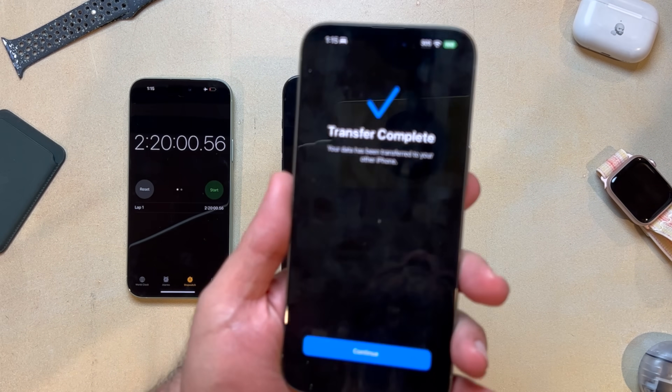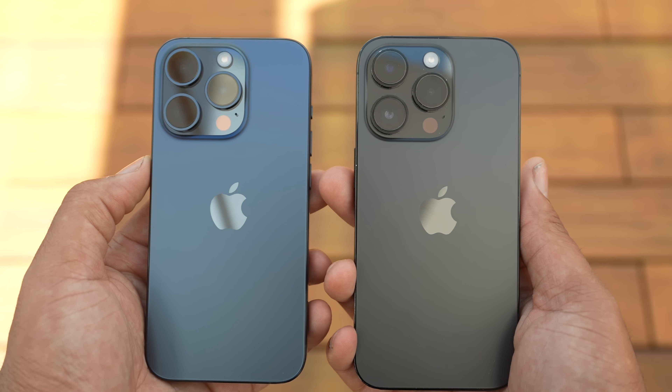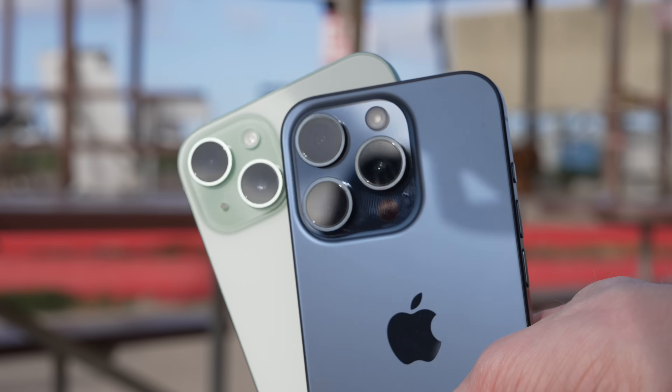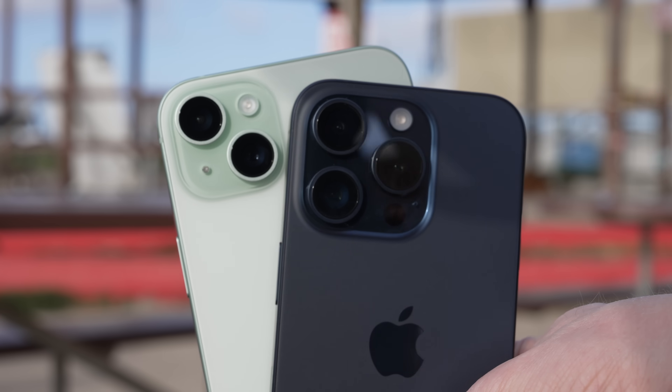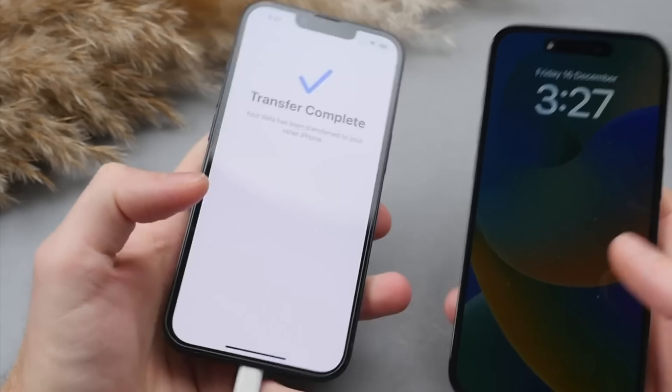Why is it so much faster? The key difference is that new USB-C port and its support for USB 3.2 transfer speeds — we're talking up to 10 gigabits per second. That's 20 times faster than the old 480 megabits per second max speed of a Lightning cable. And again, the iPhone 15 Pro has the new Wi-Fi 6E standard, so wireless file transfers can now hit peak speeds up to two times faster when connecting to other Wi-Fi 6E devices. But still, neither of those can match the blazing fast 10 gigs per second speeds of a direct wired USB-C connection for transferring your photos, videos, apps, and settings to a new iPhone.